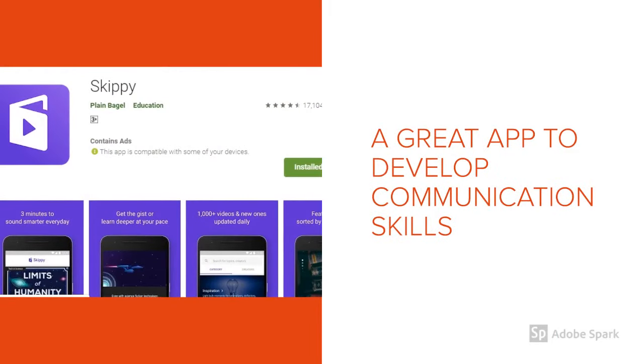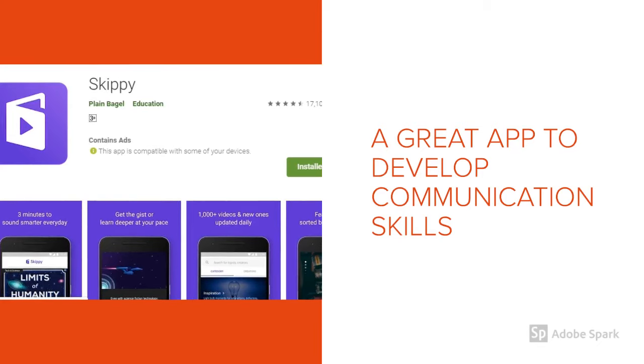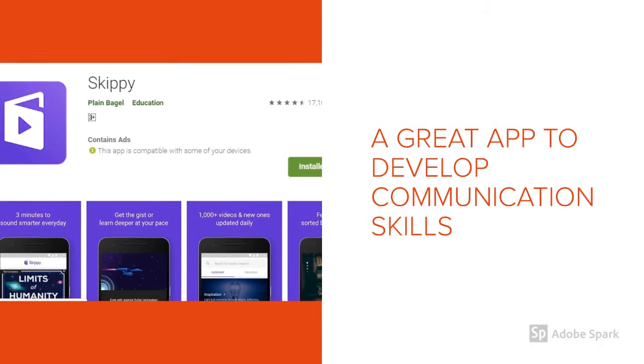Skippy is a wonderful app to develop one's communication skills. Every now and then it sends you many new words. Like referring to a dictionary, you can add as many words as possible, know the pronunciation, and improve your communication skills.